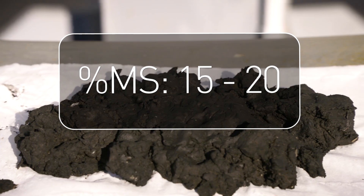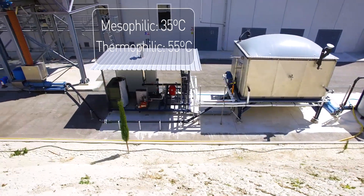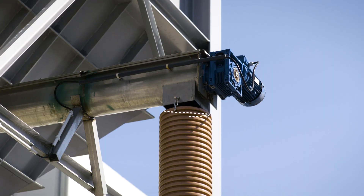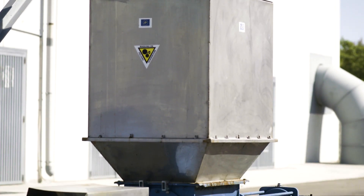The process will be studied at two different temperature conditions: mesophilic and thermophilic. Initially, the sludge stored in the hopper is sent by a screw pump to the anaerobic digester.